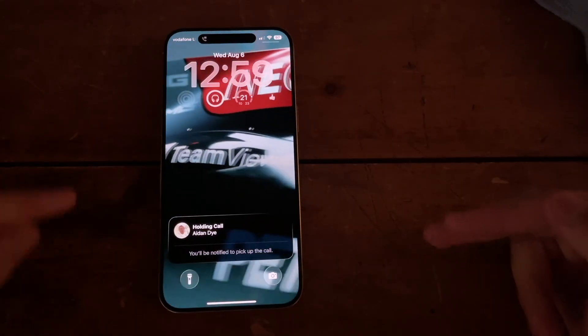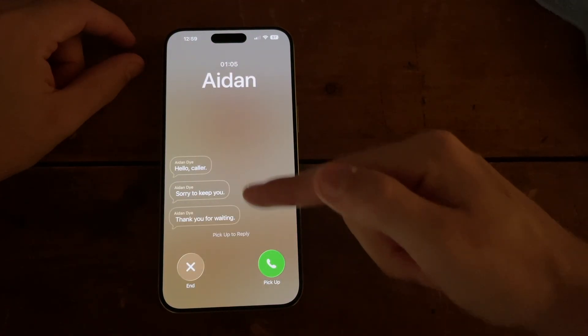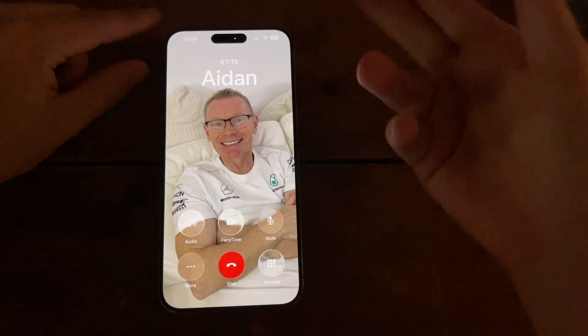So Aidan is now going to answer the phone call and we'll see what happens. The phone call has been answered — you hear "Hello caller, sorry for the wait" — and you can pick up. Pretty simple, and then you're back on the phone call.